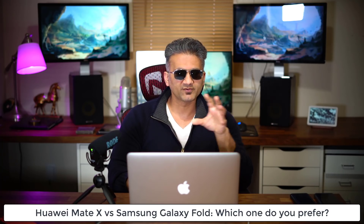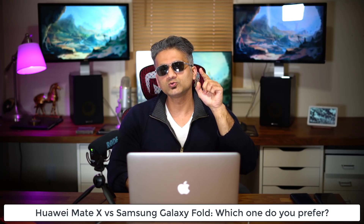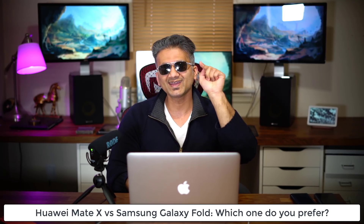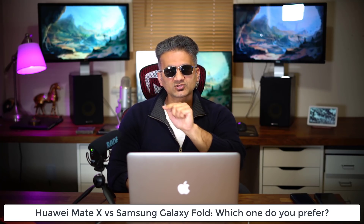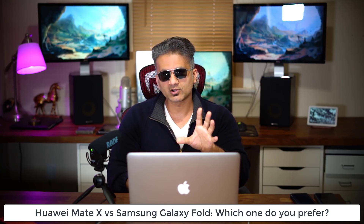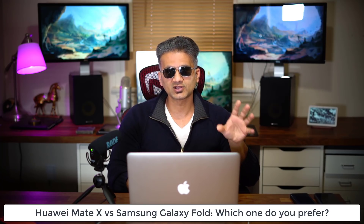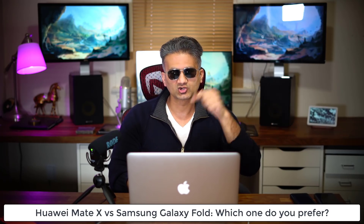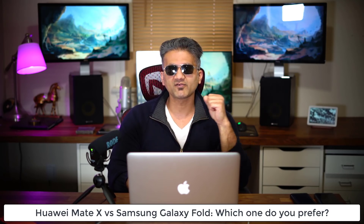I want to see both phones in person before making a decision, but I do want you to let me know which one is your favorite — the Mate X or the Samsung Fold. Remember the prices: $2,000 for the Fold and $2,600 for the Mate X. Drop your comments below, subscribe to SakiTec for more coverage, and have a fantastic day.